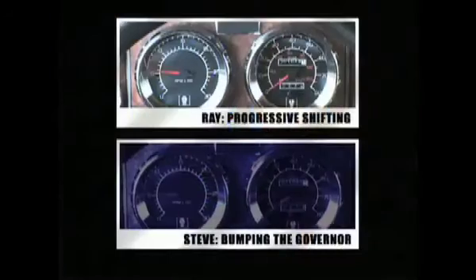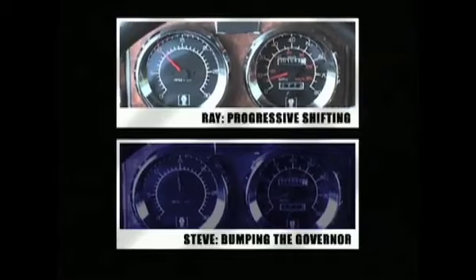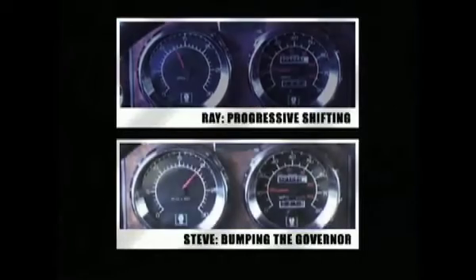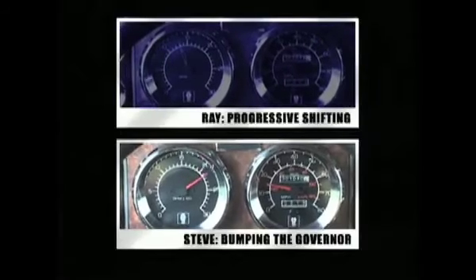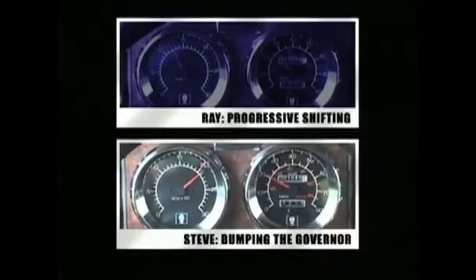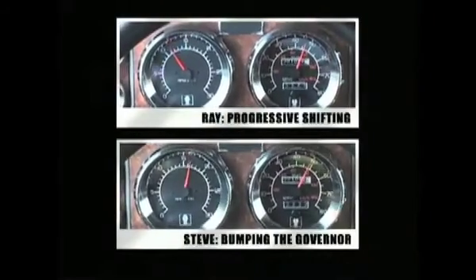Here's a side-by-side comparison of how Ray's progressive shifting matches up to the way Steve still bumps the governor. You'll see and hear the difference. Notice how Ray never gets the RPM above what the engine needs to pull the next gear, while Steve's revving up and then waiting for the RPMs to fall back. But as you can see, both techniques get you up to speed at about the same time.